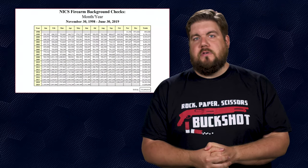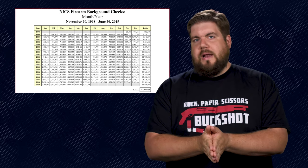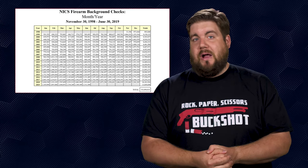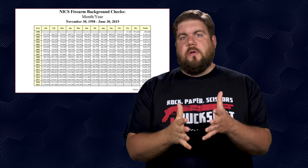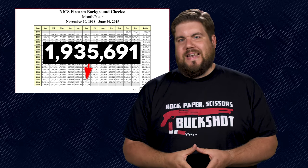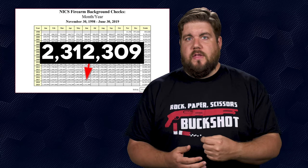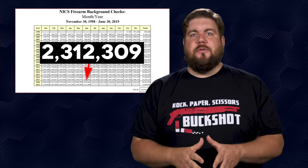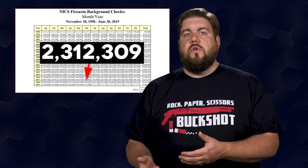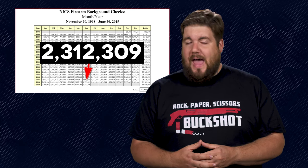June background check numbers are in and they are up. According to the latest FBI reporting, June 2019 had the highest recorded number of background checks in the entire history of the background check system for the month of June. The numbers have been climbing since the early 2000s, and last year we had 1.93 million checks. This year? Over 376,000 more than last year. Now, this is not an accurate count of all gun sales in the country because of private sales and states that don't use the NICS background check every time, but that is a positive number.